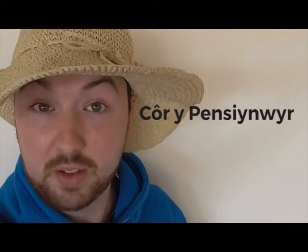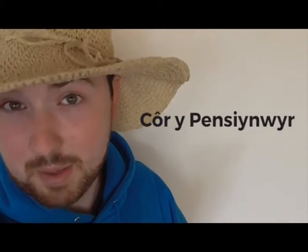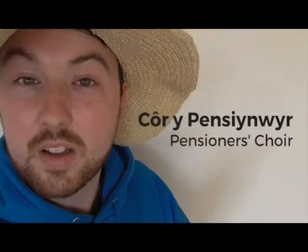Côr — a Pensioners' choir. There's another whole Eisteddfod for the kids, but this Eisteddfod is a chance for the more mature participants to take part — like in this competition, the pensioners' choir.